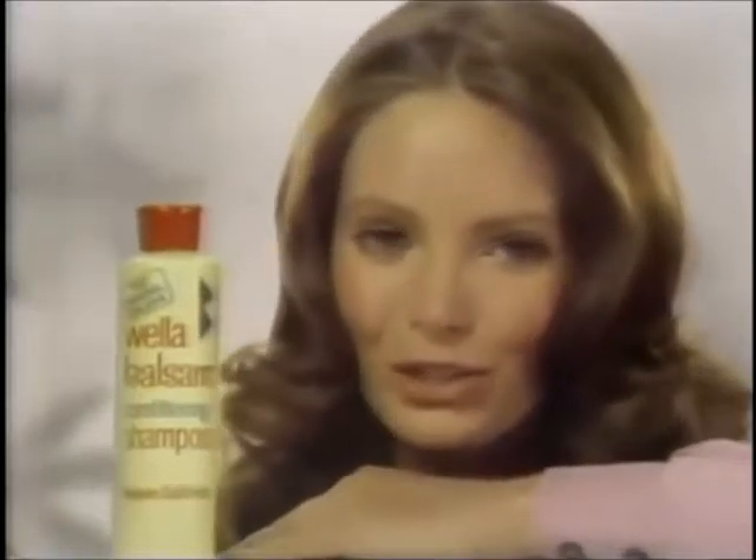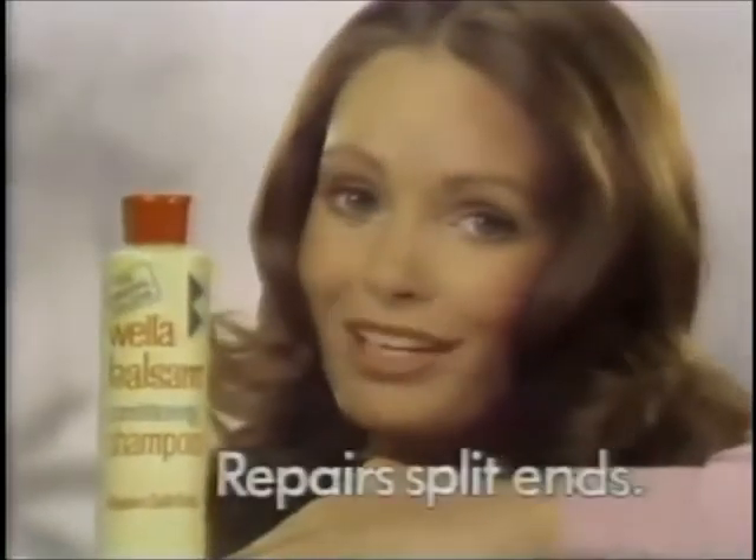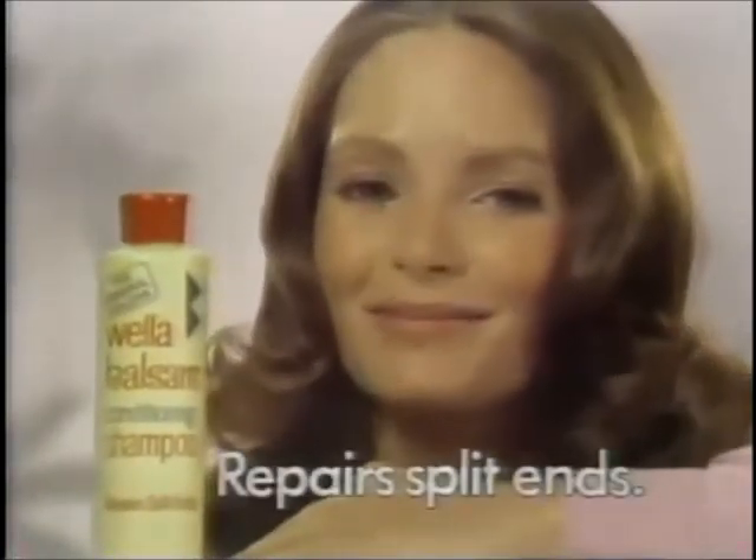It's the shampoo that not only conditions your hair, it even repairs split ends. Try it. You'll love your hair.